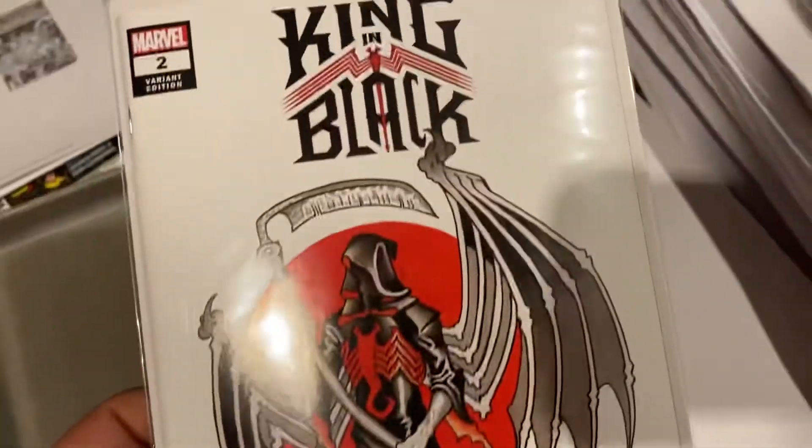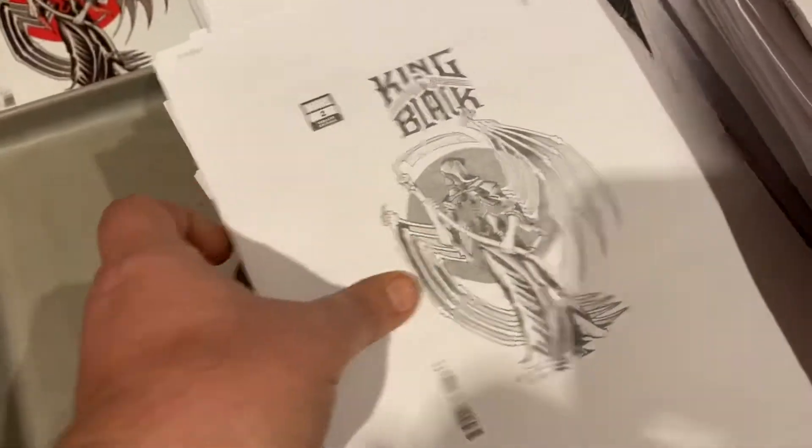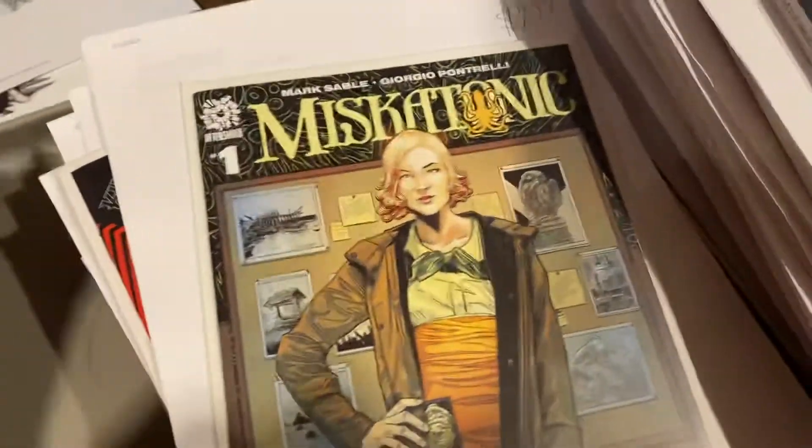King in Black tattoo variant. We sold one of these last week, guys — $24.99. People were asleep on those tattoo variants.